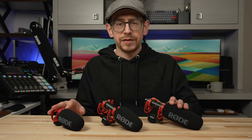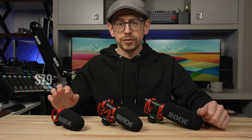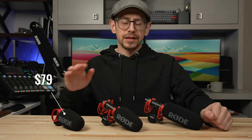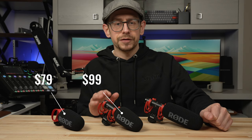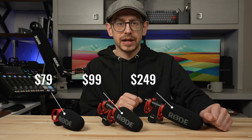First, let me just mention the prices of each of these, then we'll start walking through the features and get into some sound samples. The VideoMicro 2 goes for $79, the VideoMic Go 2 goes for $99, and the VideoMic NTG goes for $249.